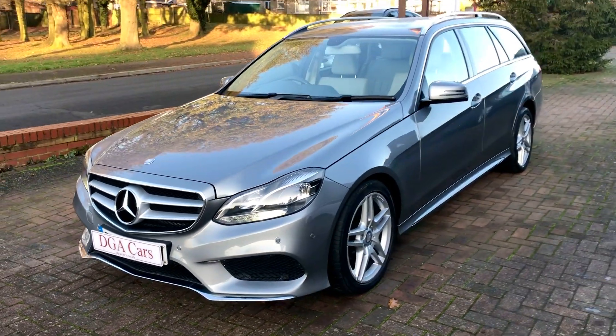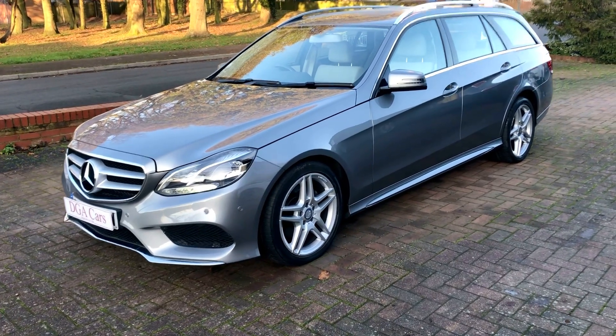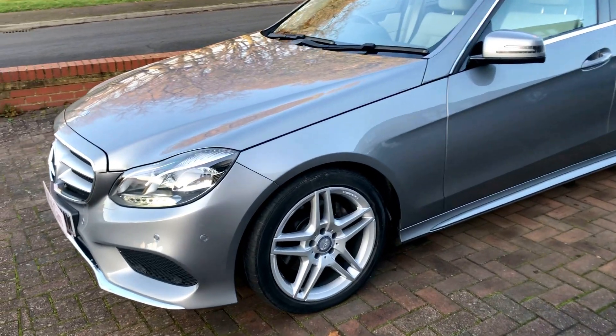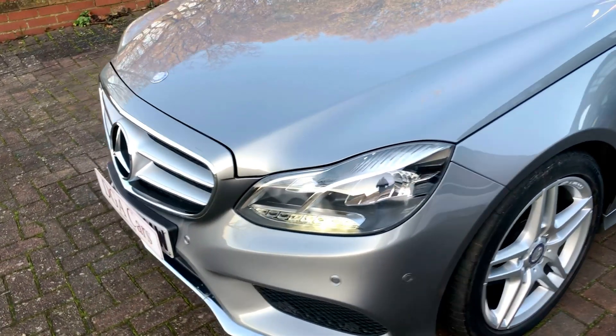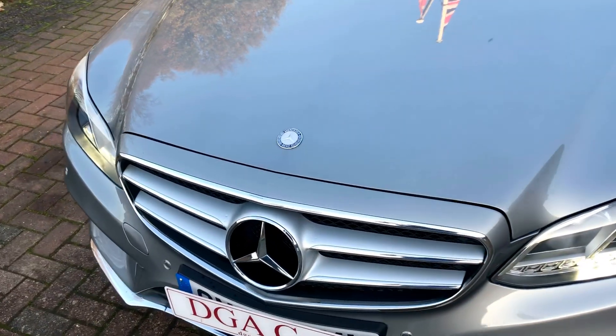This car is a really really good spec. It has the sat nav, heated seats, climate control, cruise control, and it's got the Bluetooth for your media as well — for your music and your phone.